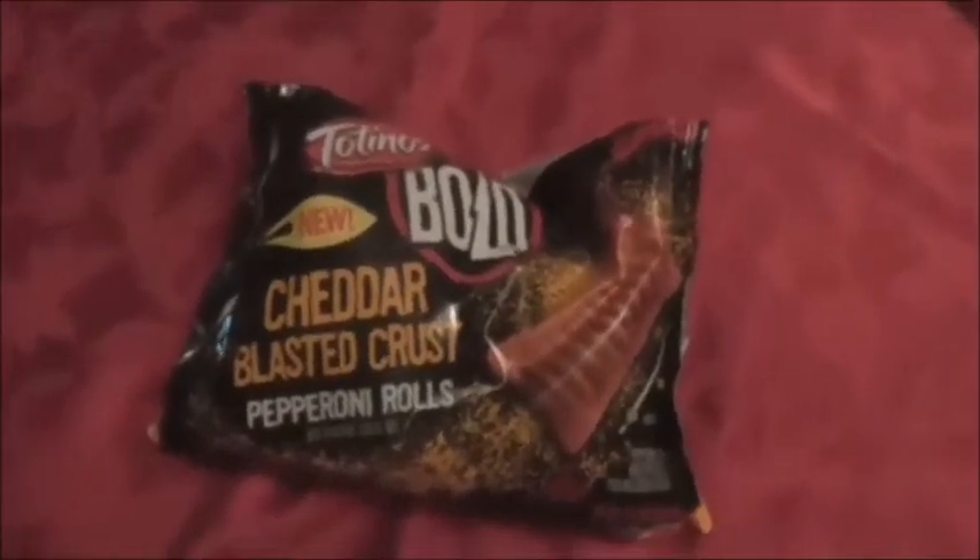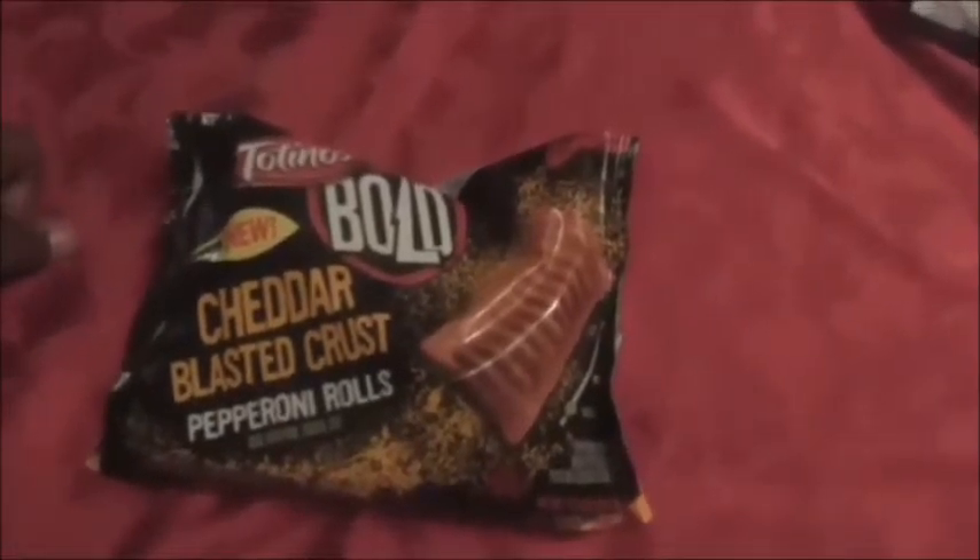Okay YouTube, Mr. King Review here with another review. If you saw my review on the ranch blasted crust pepperoni rolls, good — because I have another one here. Go check that one out, but this is also Totino's Bold new cheddar blasted crust pepperoni rolls.